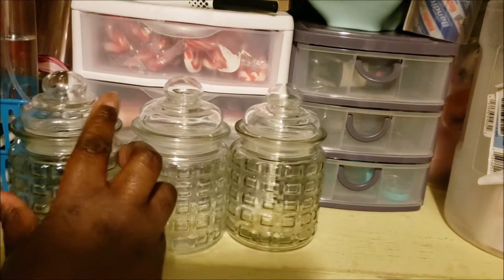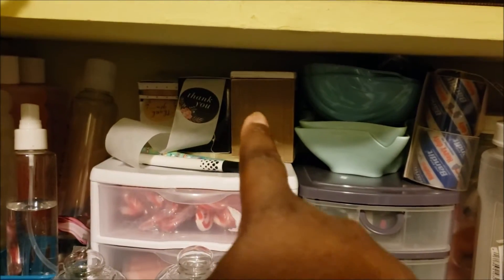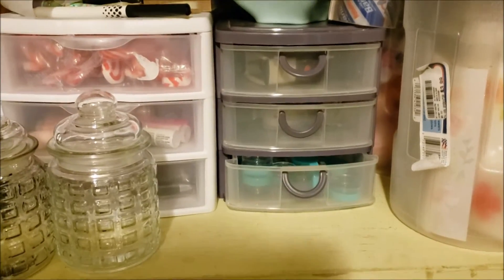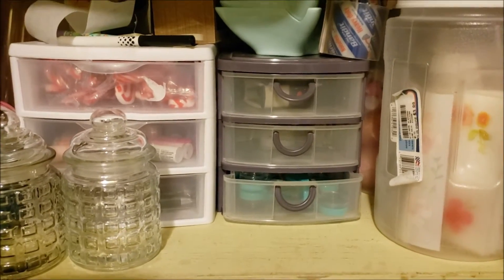I have a couple of three-drawer bins here. In one are my pens, my encouragement notes, and things like that. If you hear any little girl noise, that's just my daughter with her cat.